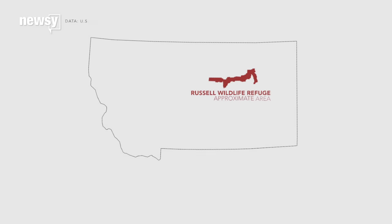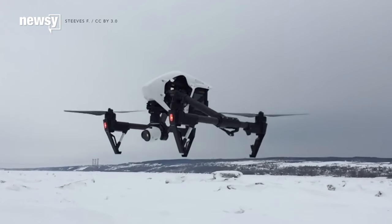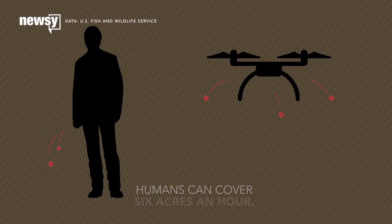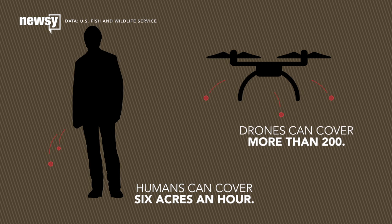But 10,000 acres of prairie dog habitat is a lot to cover. The agency says the most efficient way to scatter the necessary medicine is via drones. A single person hand-delivering baits can cover six acres an hour, while a drone launching bait in three directions at once could cover more than 200 acres an hour.